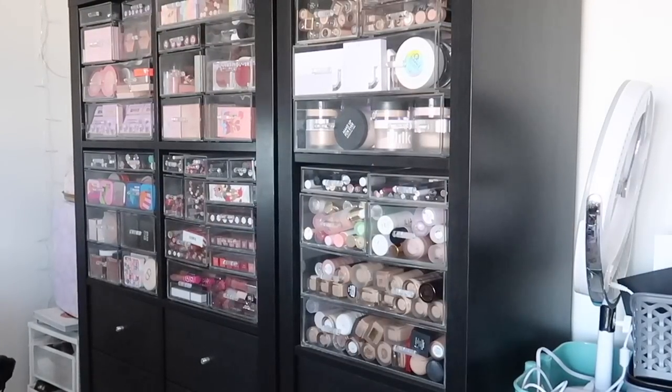Hey guys, welcome to my channel! For today's video I'm doing a very requested video — my makeup collection. You guys ask so much because I always have this in the background, so we're going to go through each and every drawer today. I'm probably not going to pick out each product individually because we'd be here all day, but you'll get the general idea of what's in my collection.